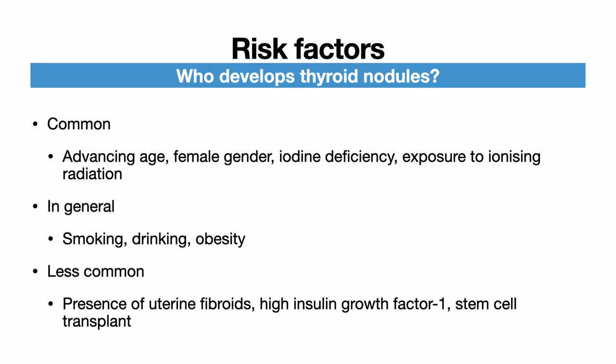The most common risk factors for the development of thyroid nodules are advancing age, the female gender, dietary iodine deficiency, and a history of exposure to ionizing radiation, such as radiotherapy of the head and neck. These are not the only factors: tobacco smoking, excessive consumption of alcohol, and obesity are also risk factors. The less commonly known risk factors include the presence of uterine fibroids, high insulin growth factor 1 levels, and hematopoietic stem cell transplantation.